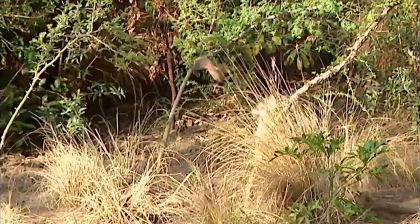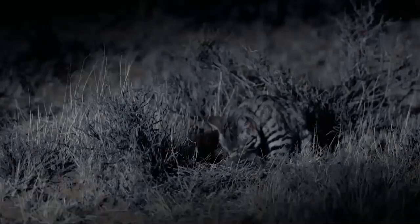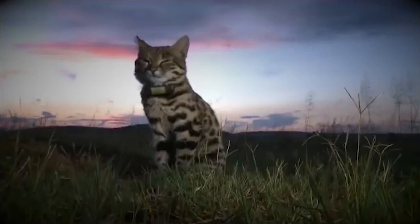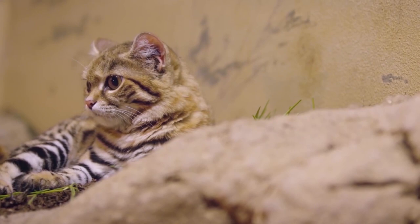This black-footed cat kills 10 to 14 rodents or small birds on average per night. Due to its fast metabolism, it must hunt practically nonstop — some of us with our chronic midnight snack sessions can relate. These cats use not one, not two, but three different hunting methods to catch their prey.